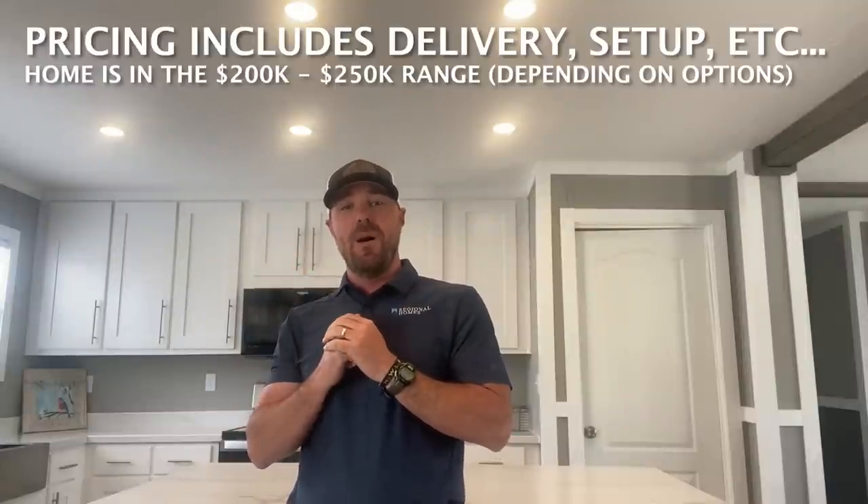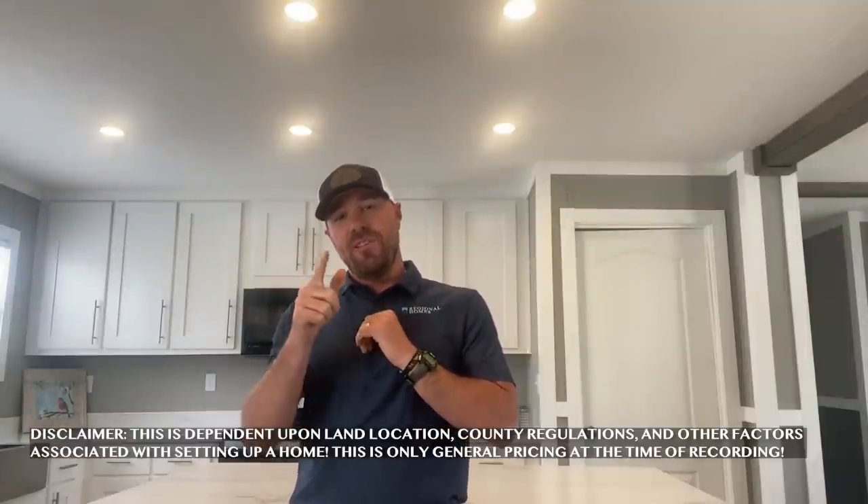Hey everyone, I hope you enjoyed the tour of this amazing home called the Manchester. Remember, if you like the floor plan but don't like the colors, those are options that you can change — flooring options, cabinet color options. So maybe this home was something that you were looking for. The price is listed above. Hope to see you soon.